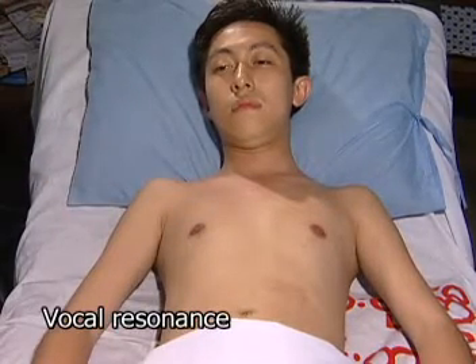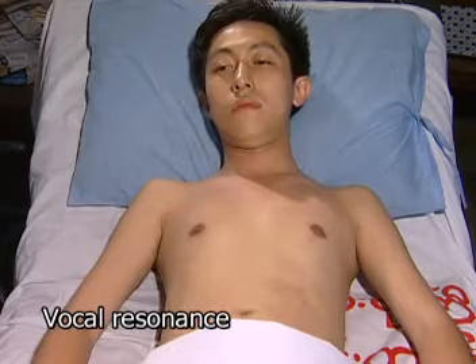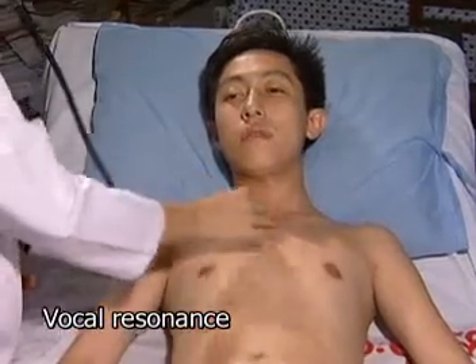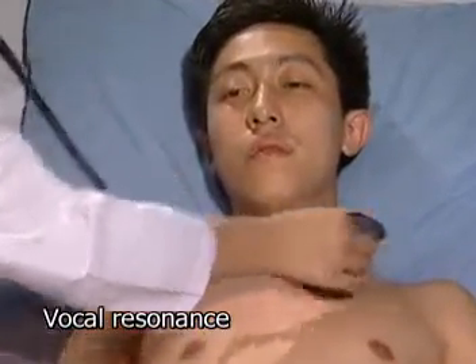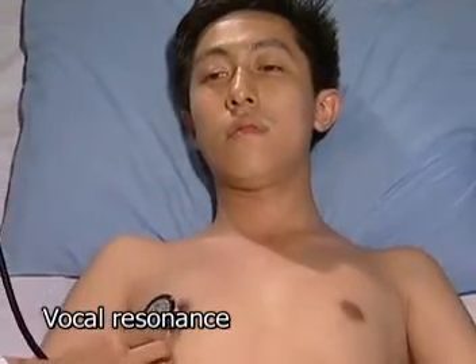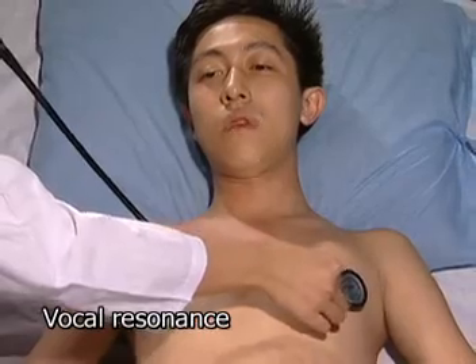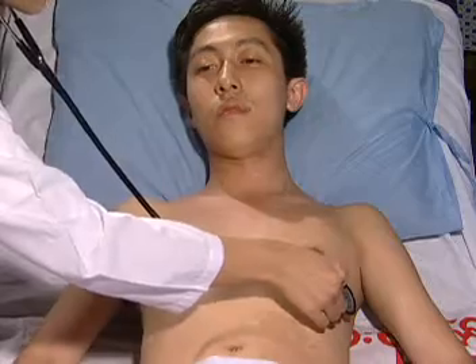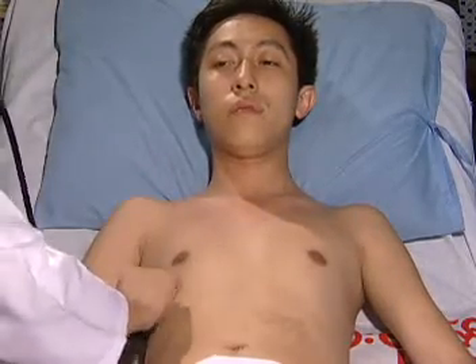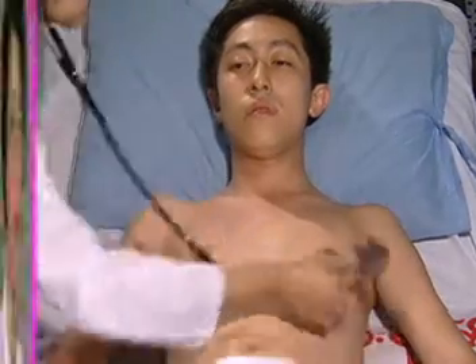Demonstrate the vocal resonance. Say 1-1-1 for me please. The examiner listens at multiple points bilaterally while the patient repeats the phrase. Okay, thank you.